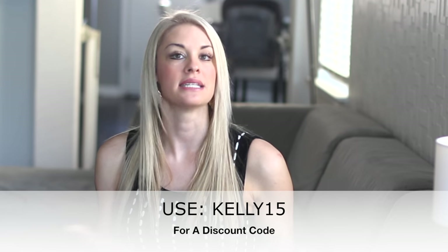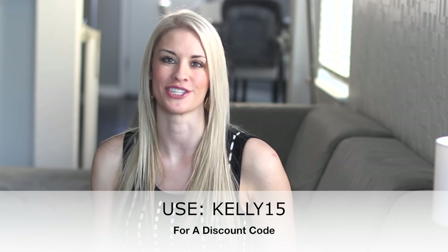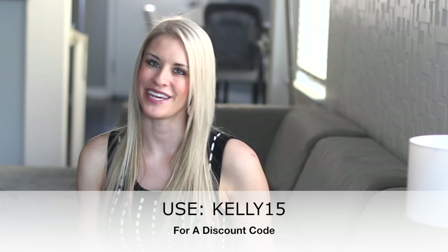Make sure to check out their website today, download the app, and use Kelly15 for 15% off your purchase. Please make sure to give this video a big thumbs up, subscribe, share it with your friends, and I'll see you in the next video.